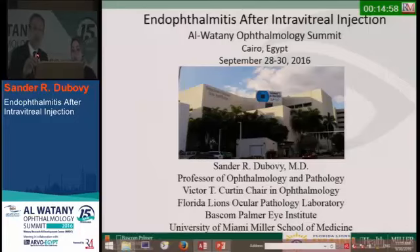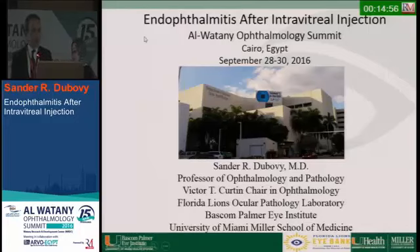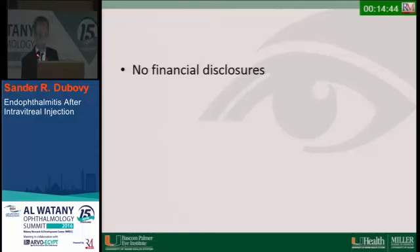Thank you very much. It's a pleasure to be here. Intravitreal injections have become something that we do on a very regular basis. I want to go through some cases and talk a little bit about infections and endophthalmitis after intravitreal injection.